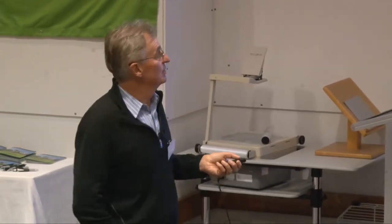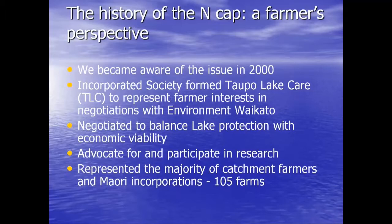I've lived the science of this issue and have strong feelings about its contribution. We became aware of the issue in 2000 and finally nailed the legislation and the catchment cap in 2012 — a 12-year journey. I would hope that if you're dealing with this issue, it doesn't take that long. It's too hard on people to have that much uncertainty around for that long.